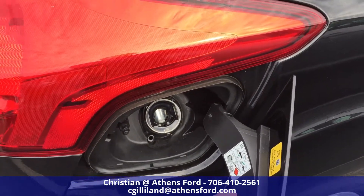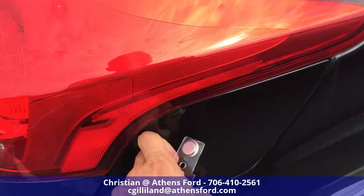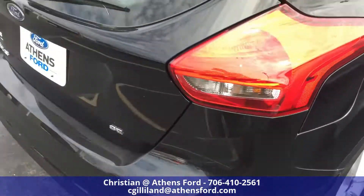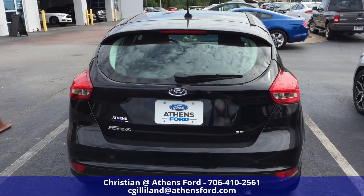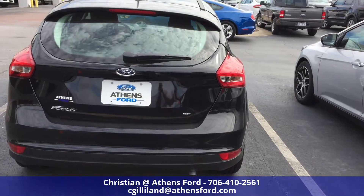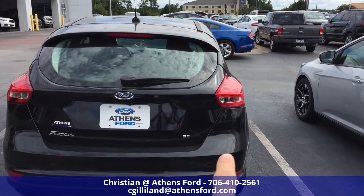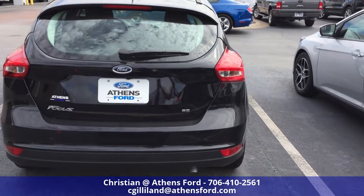Capless fuel system here in the back right underneath the tail light. Swinging around back looking at that hatchback, you can see we've got the single exhaust, Focus SE emblem on the back, and the Ford emblem up front.